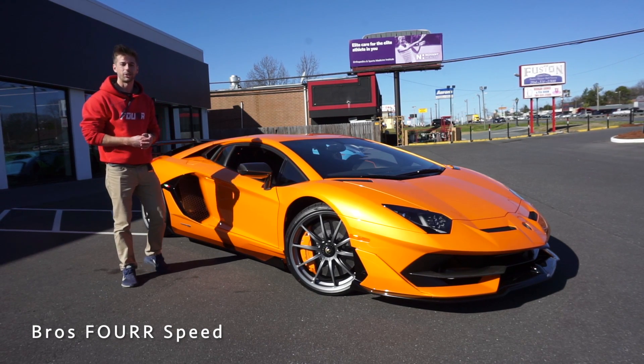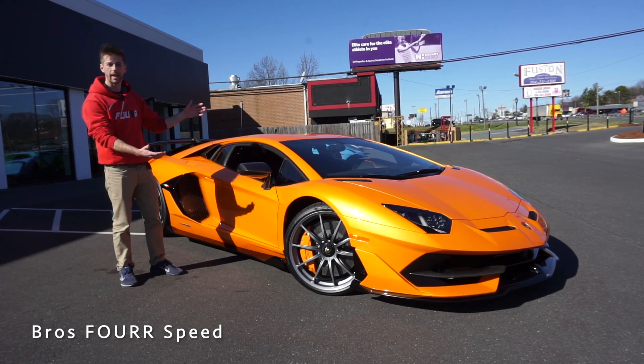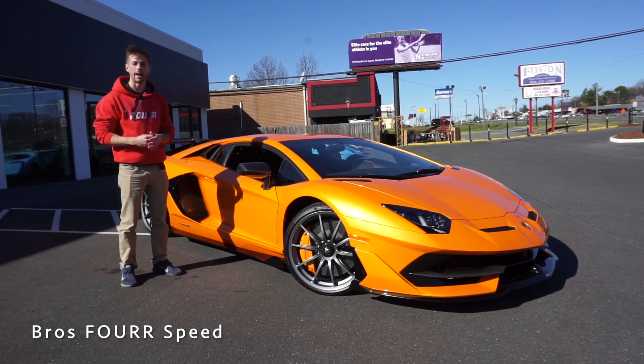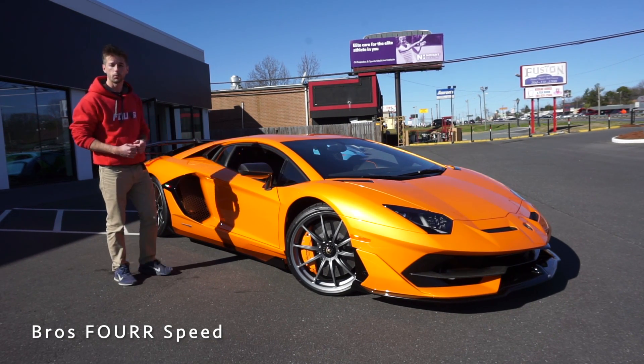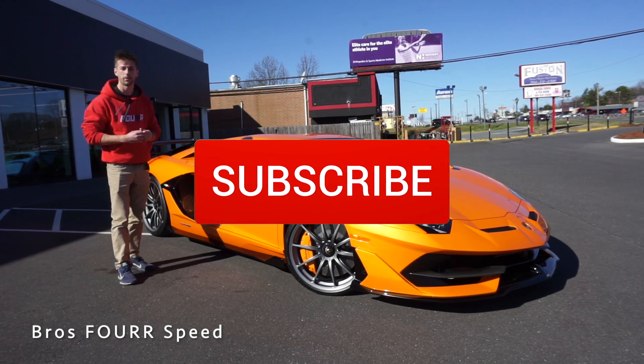Welcome back to the channel. Today I made my way down to Lamborghini Charlotte and we're going to take a look at a 2020 Lamborghini Aventador SVJ. Huge shout out to them for providing this vehicle — I'll add their information down in the description below. This model is finished off in Rancho Atlas and has an MSRP just under $564,000.